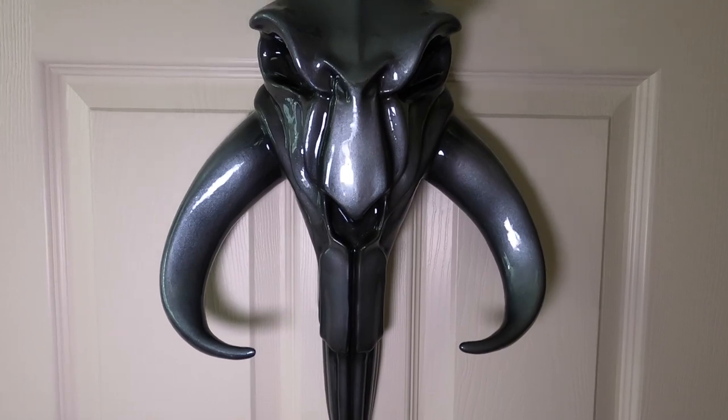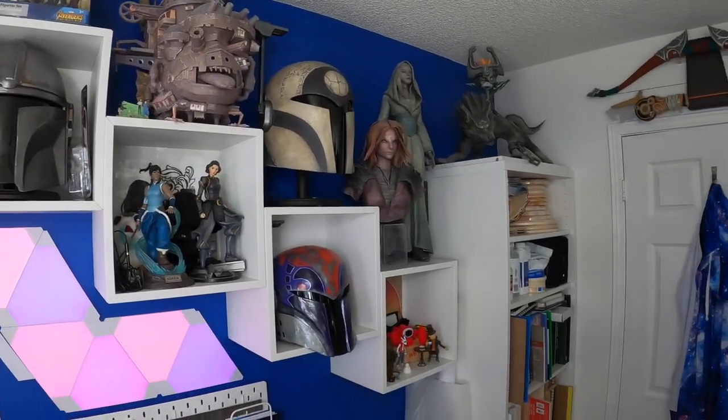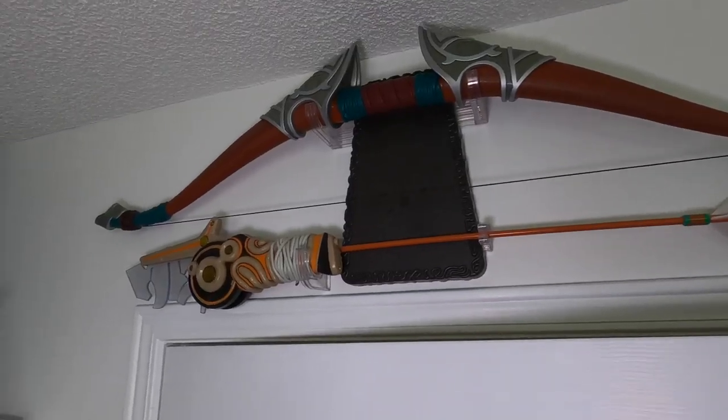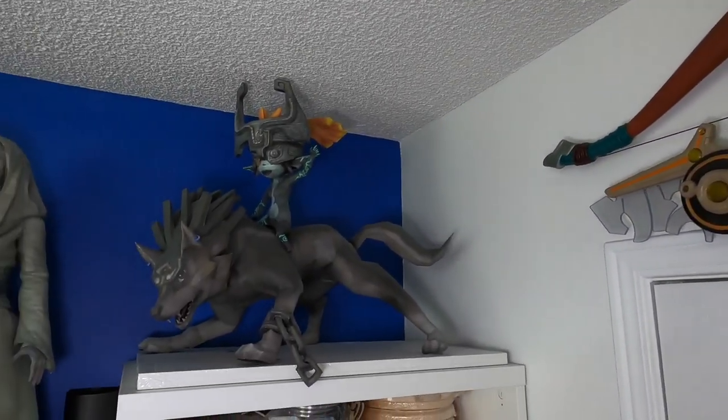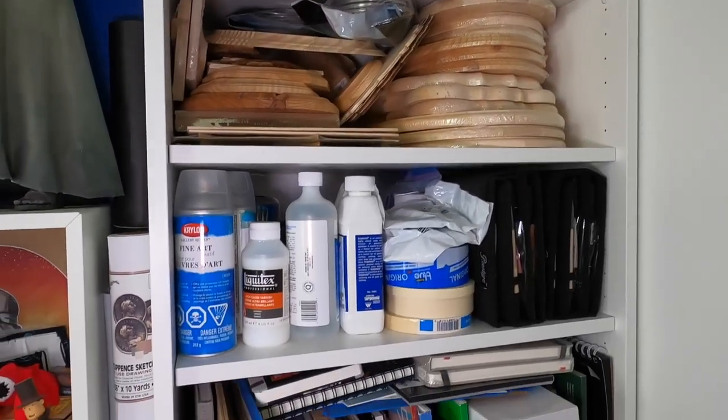Starting with the front door, you are greeted with my mythosaur skull. We'll start with the area that's behind and around the door. Directly above the door I have this Breath of the Wild bow and arrow, and on top of this shelf unit is a papercraft Wolflink and Midna model.